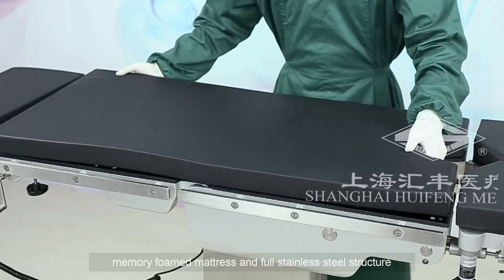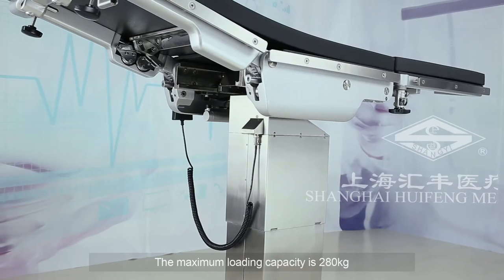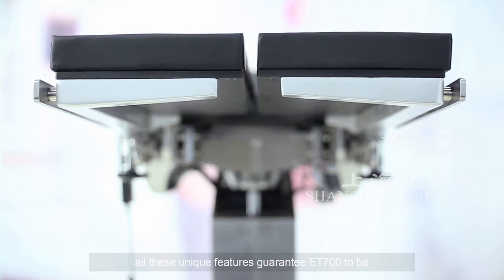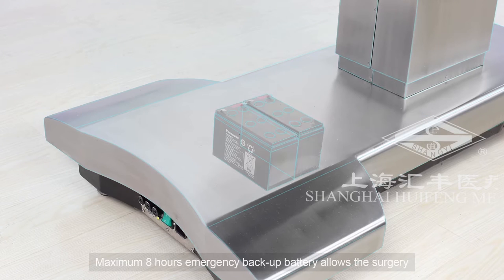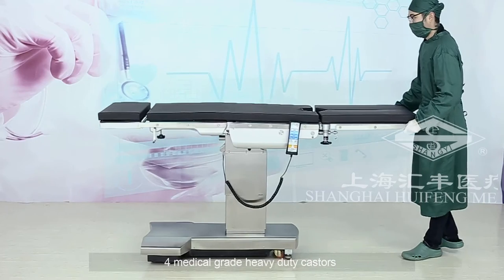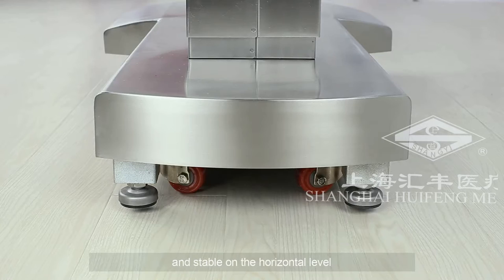The memory foam mattress and full stainless steel structure provide a comfortable environment for patients. The maximum loading capacity is 280 kilograms. All these unique features guarantee ET700 to be an excellent multi-purpose electro-hydraulic OT table. Maximum 8 hours emergency backup battery allows surgery to be carried on in case of emergency. Four medical grade heavy-duty casters with electro-hydraulic braking device keep the table safe and stable on the horizontal level.